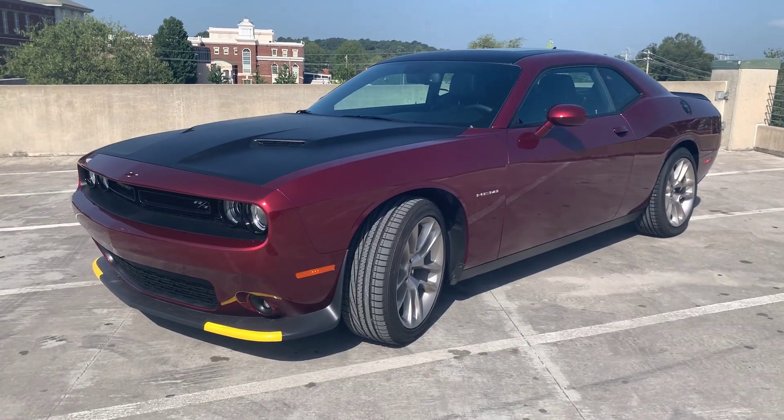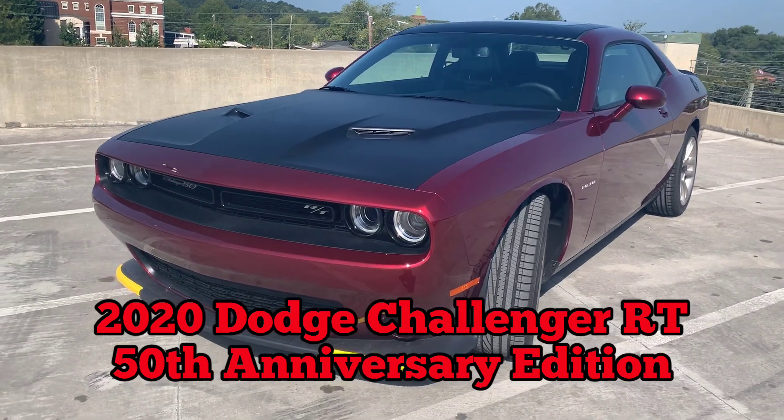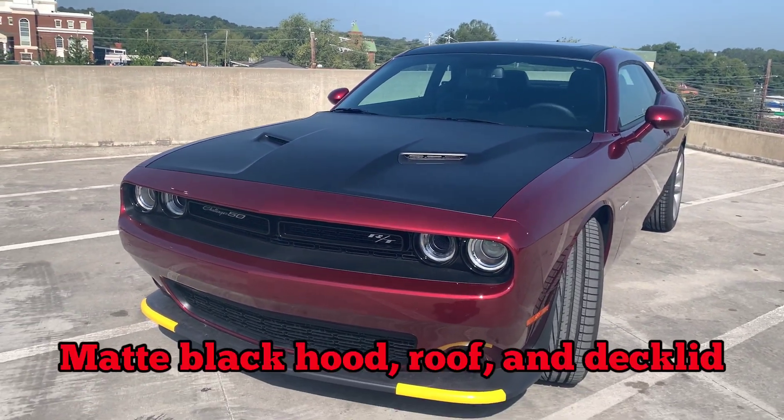This is a 2020 Dodge Challenger RT, but it is a 50th anniversary Challenger. There's all kinds of different badging and stuff on it. Right off the bat, you'll notice the matte black hood, roof, and deck lid on the back.